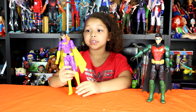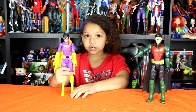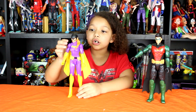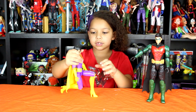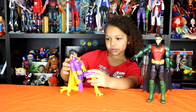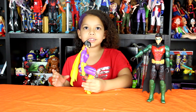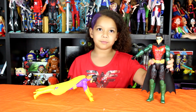I'm pretty impressed that Batgirl can stand with these high heels — I thought she was gonna fall. They're pretty articulated. She can do this, she can also sit, and even do some push-ups.